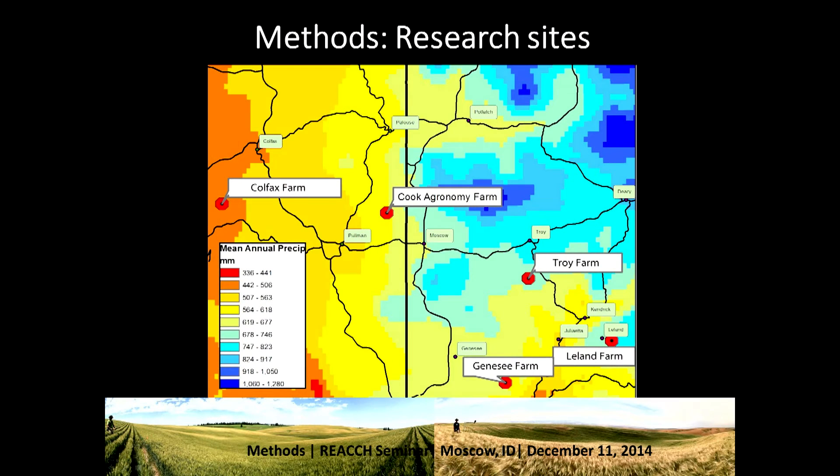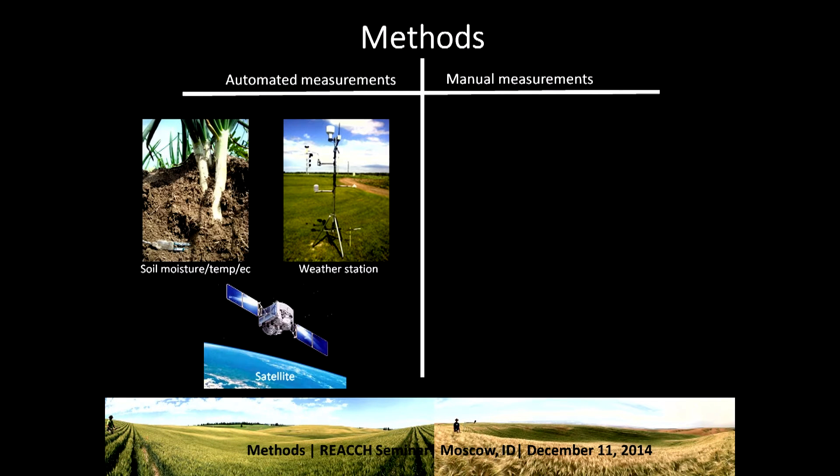Here's a map of how that precipitation gradient varies. From the Colfax farm to the Leland farm — the two farms I'm focusing on today — we have almost a two- to three-fold increase in mean annual precipitation, giving us very different rain-fed systems to think about. We have automated measurements at twelve designated sites at each tier-two research farm, a weather station at each farm, and a flume collecting information about nitrate runoff. Of course, the satellite is flying over every five to ten days collecting measurements at these farms.